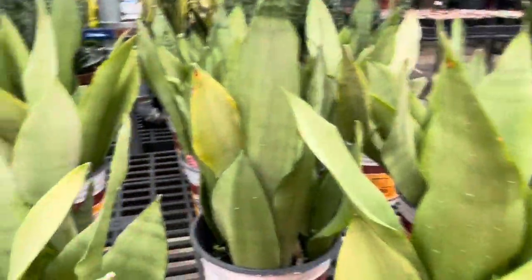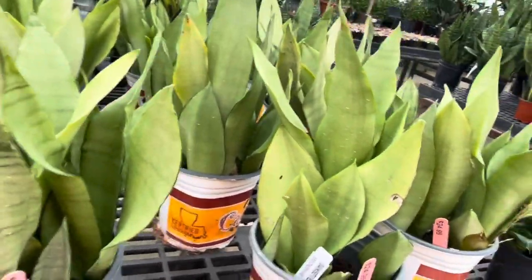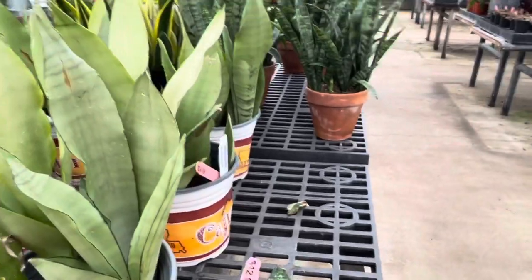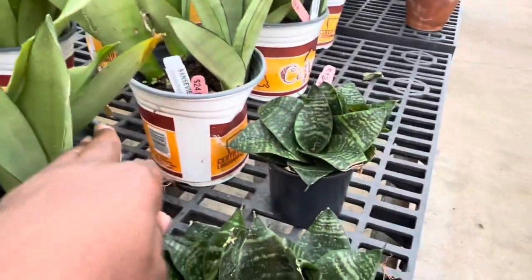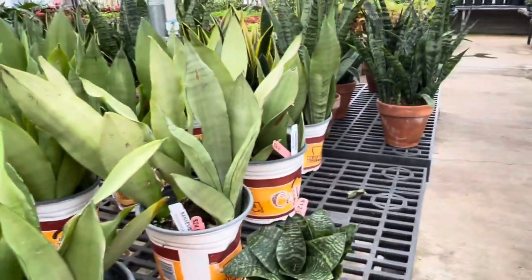You know, y'all saw on my houseplant tour how my snake plant — moonlight snake plant — was in bad shape. I should just buy another one, but I'm gonna try and doctor on that one first. It's $24.99 for a nice size one.